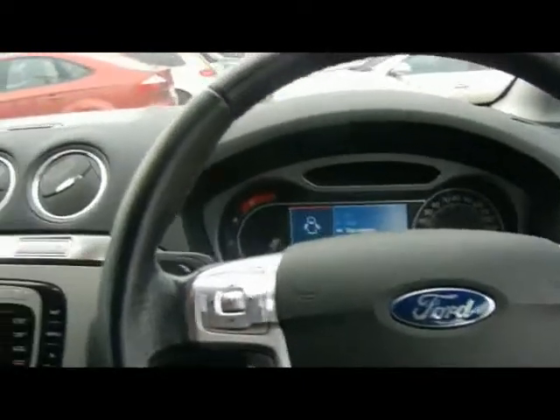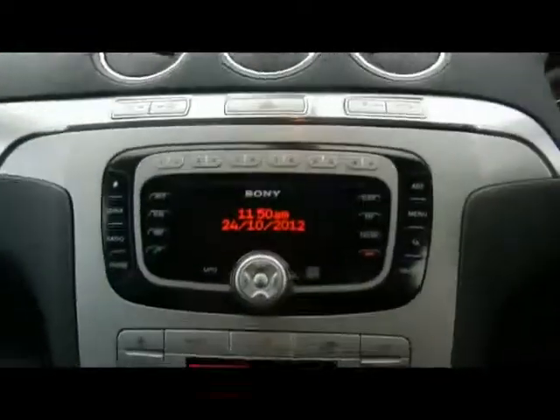Hopping to the front, we've got automatic headlights and wipers, and a multi-function steering wheel with cruise control. For entertainment we've got a Sony head unit with radio, CD player and auxiliary input which is just over in the glove box.